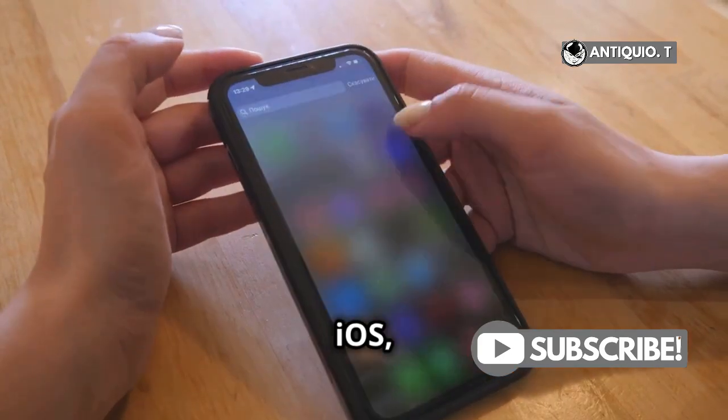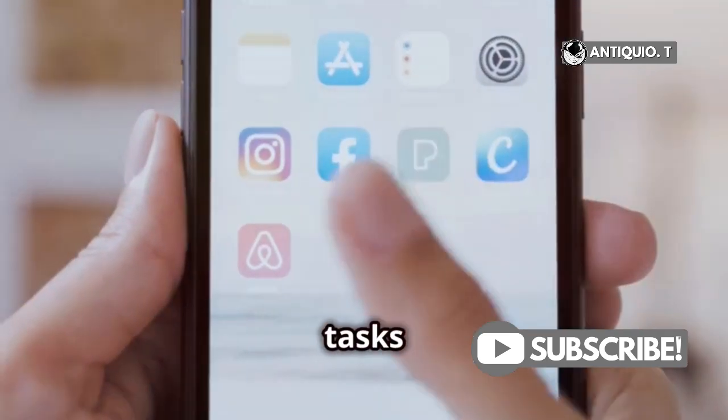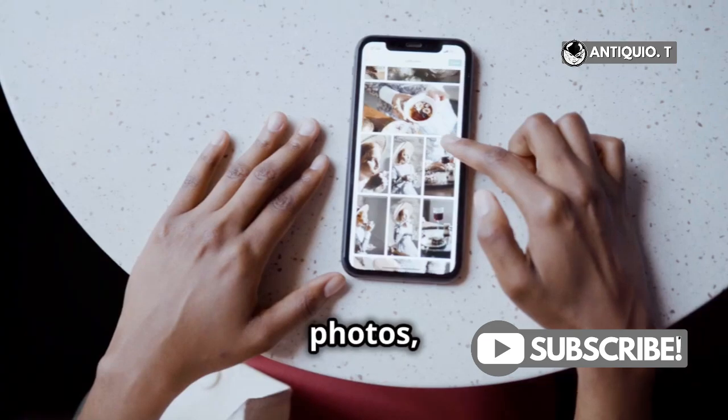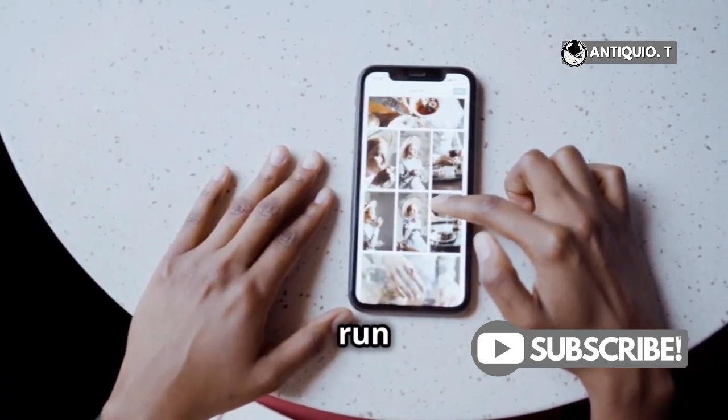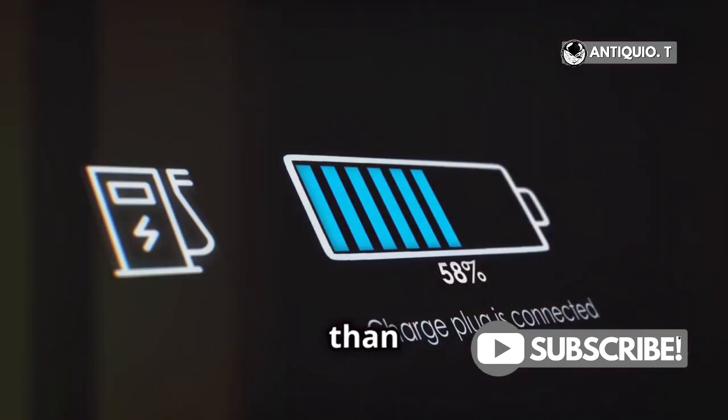When you upgrade to a new iOS, your iPhone is busy performing a bunch of background tasks that require extra power. Things like re-indexing your files, photos, and other data to make everything run smoother. This can take a couple of days, so don't freak out if your battery seems to drain faster than usual.